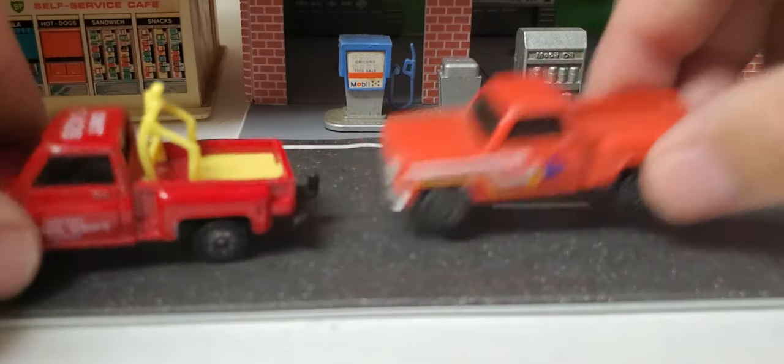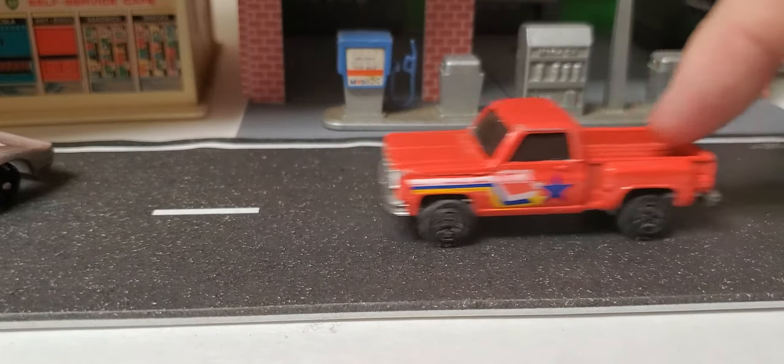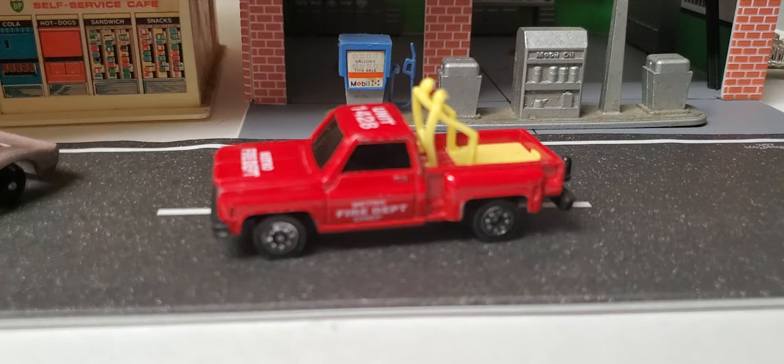Let's pull these out — I think I've got too much to focus on. There we go. It says Cosmos on it — seems like a little Yapming truck. The wheels just seem Yapming to me.